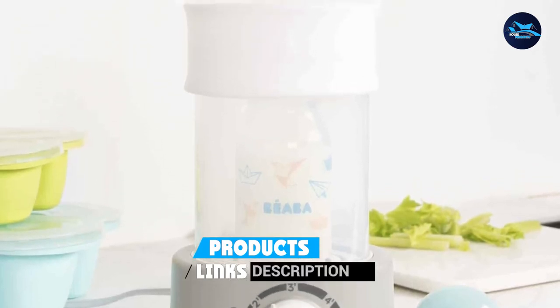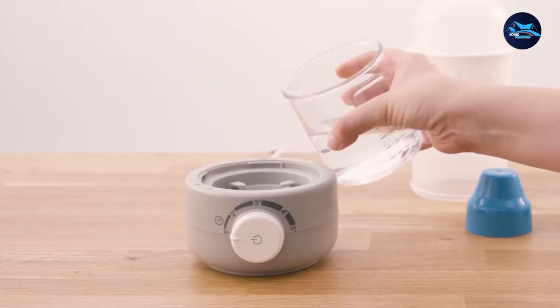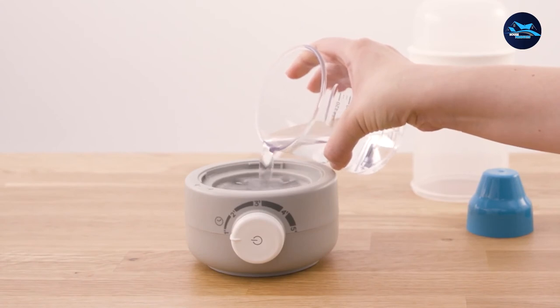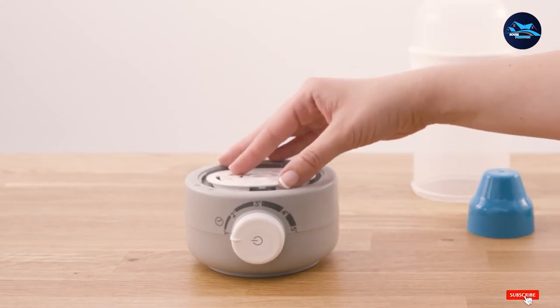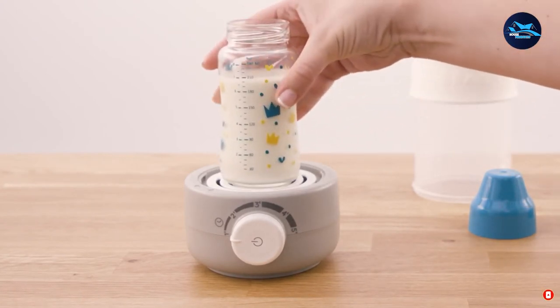The biggest disadvantage is all the steam. While the steam warms milk quickly, it makes the bottle very hot to the touch, so I found it had to sit out for a minute or two before I could hold it for my daughter. The nipple also has to be taken off the bottle, so there's the possibility of spilling, making it a little harder to operate one-handed.